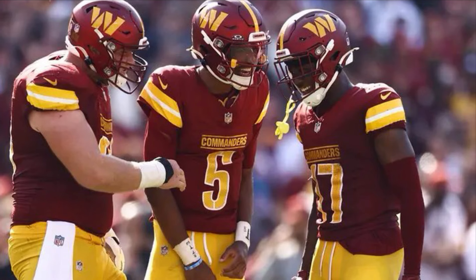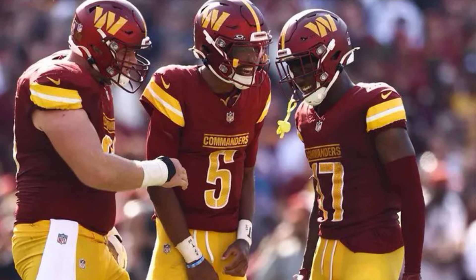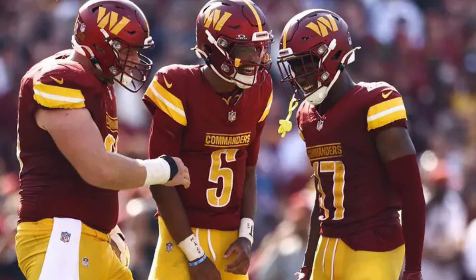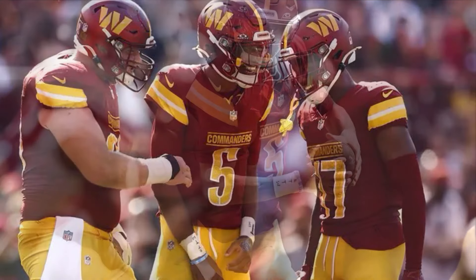Over his first two games Jayden is 44 for 53, a 75.5% completion percentage which is third in the NFL, 410 passing yards, zero touchdowns, zero interceptions, a 97.2 passer rating, 26 carries for 132 rushing yards, two rushing touchdowns, a 0.221 EPA per play which is fifth in the NFL among quarterbacks, a 51.1% success rate which is seventh, and a plus 13.9 total EPA which is fifth.